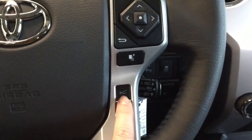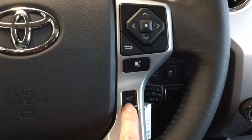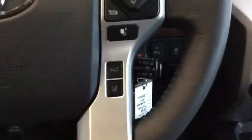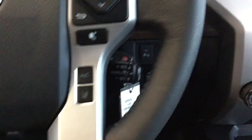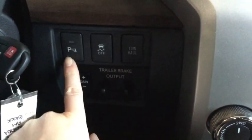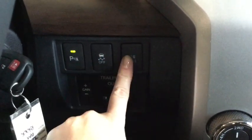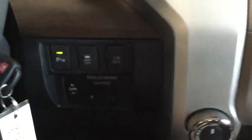Right underneath here is your lane departure alert, and this is your dynamic radar cruise control setting button, which works with your cruise control just back here. Taking a look to the right of your steering wheel, you have your rear parking sensors, your tone that you can turn off and on, your traction control, your tow/haul options, and your trailer brake controller.